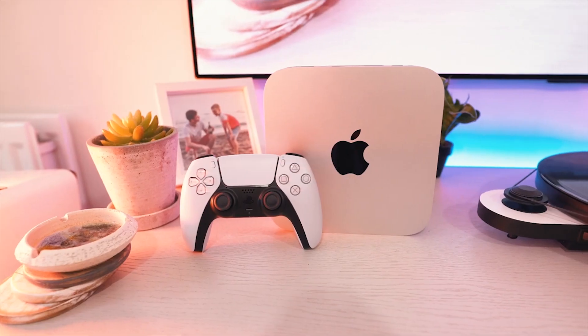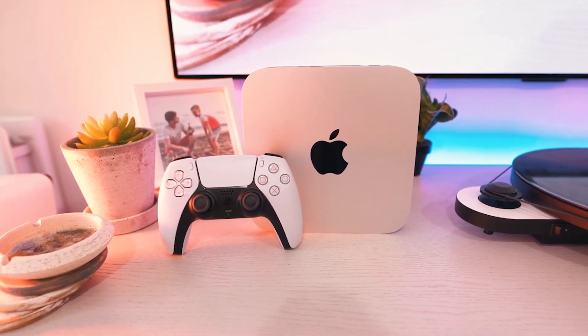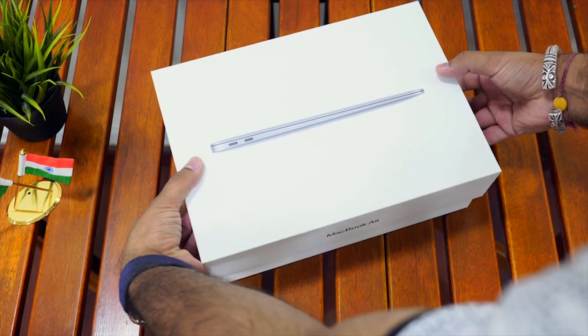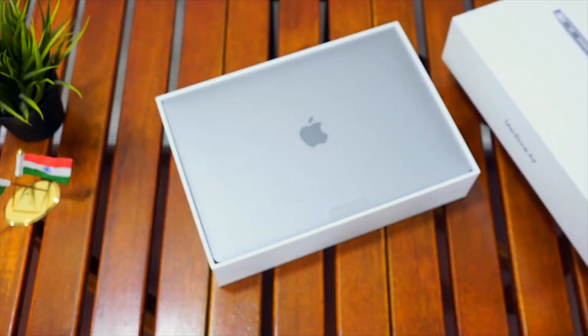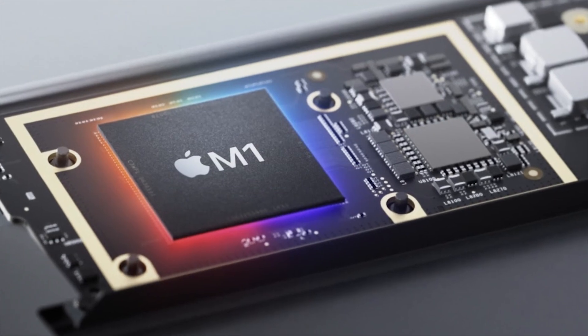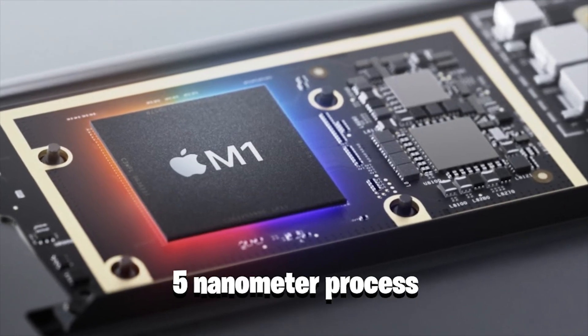The Apple M1 is Apple's first ARM-based system on a chip, designed as the central processing unit for its Macintosh computer line. It was based on Apple's A14 Bionic chip. It's in the MacBook Air, Mac Mini, and MacBook Pro. It's the first personal computer chip to be manufactured using a 5nm process.